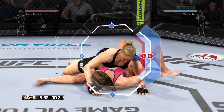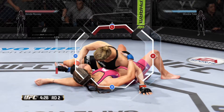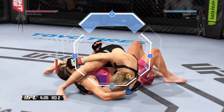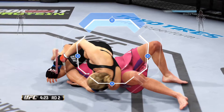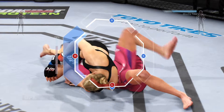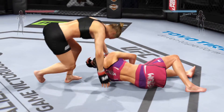Rousey's trying for a submission here. It looks like this submission's locked. This may secure the victory — I think it will. It's over. That's it. It is all over.